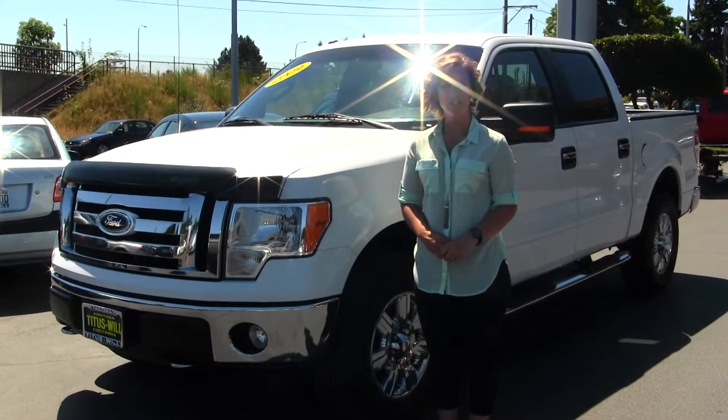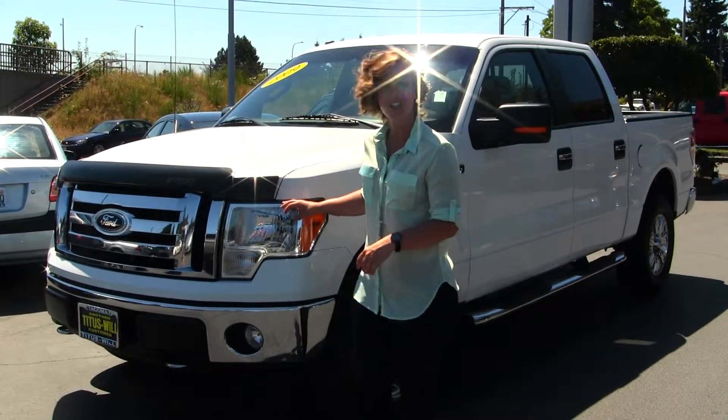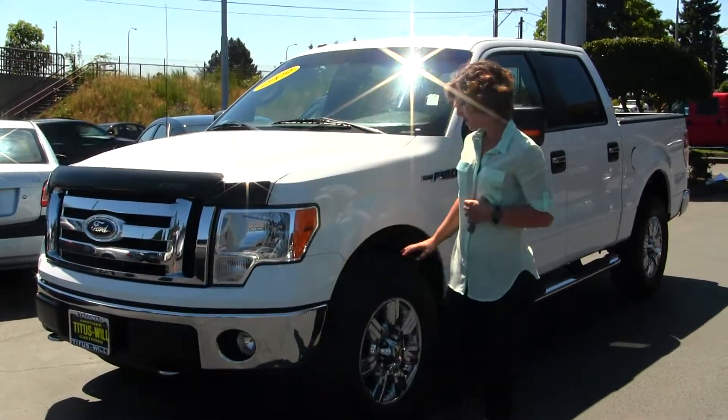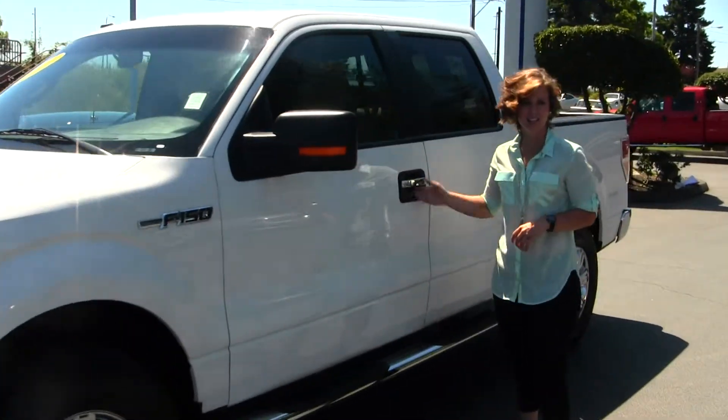Today we have a white 2009 Ford F-150 XLT. It does come with your standard headlights and fog lights, alloy wheels, turn signals in the mirrors, running boards, and keyless entry.